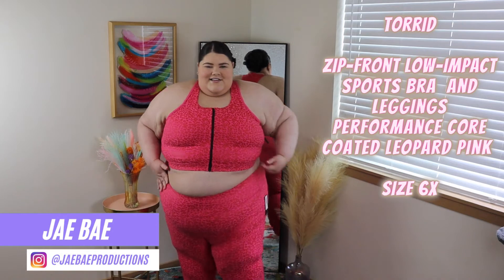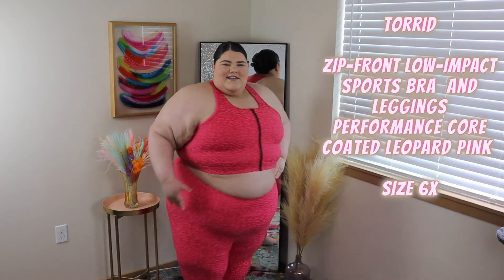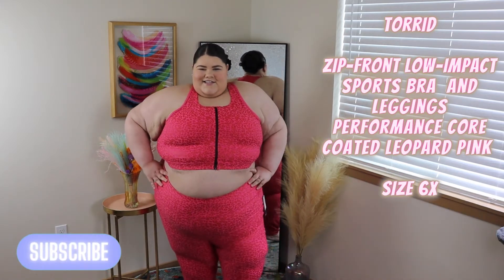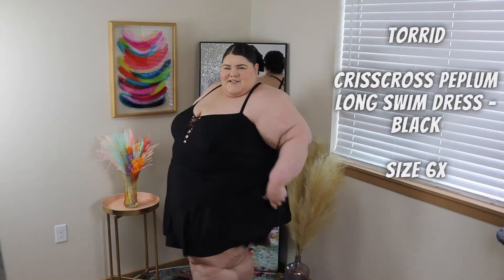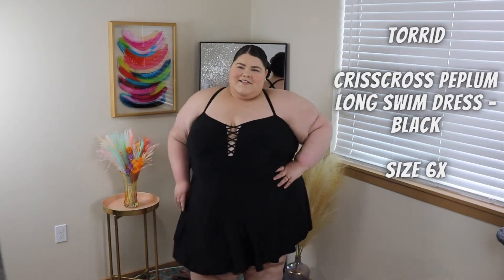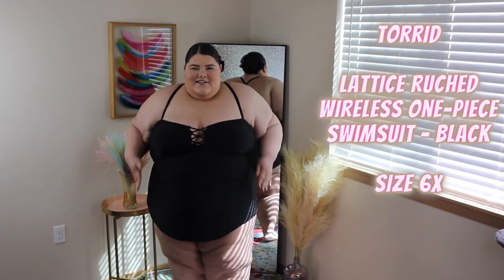Let's dive right into this haul. So this first set — I'm loving the pattern, loving the print, loving the color. But unfortunately I wish it wasn't so tight on the top; I don't like where it creases. But other than that it's a super cute set and I'd highly recommend. So I typically wouldn't go for a swim dress, but I thought this one was so cute — I love the flow, love the crisscross pattern. It's just really cute.